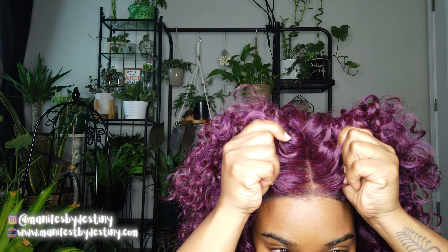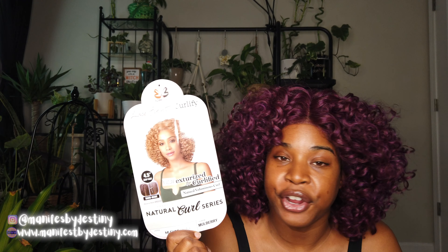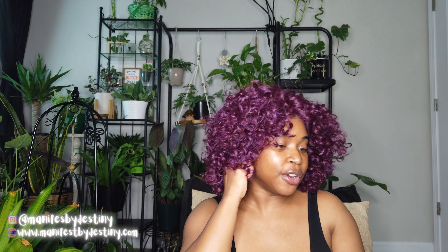Yeah, this was a lace front. I cut the lace off. I haven't done anything with the color. But this is a Bobby Boss lace front in the Curlify. It's the Bobby Boss, that's the company that creates it. It's a lace front and it's the Curlify — Texturized and Curlified Natural Voluminous Curls, Natural Curl Series. And this is the Stout MLF 405 Chaka in the color Mulberry.